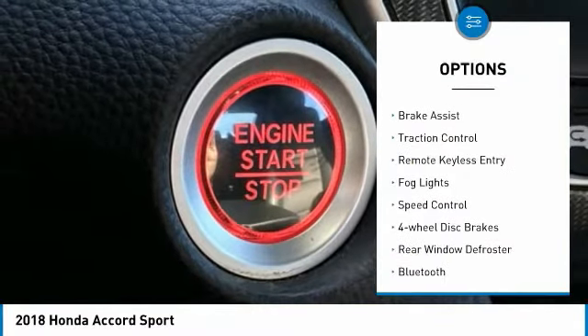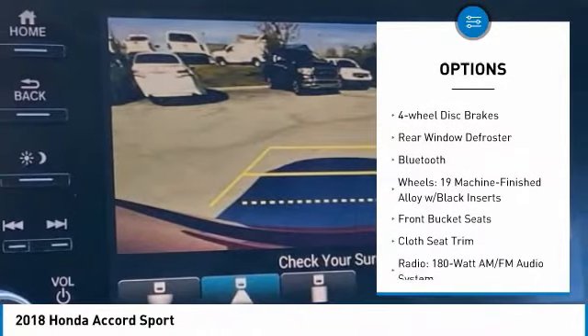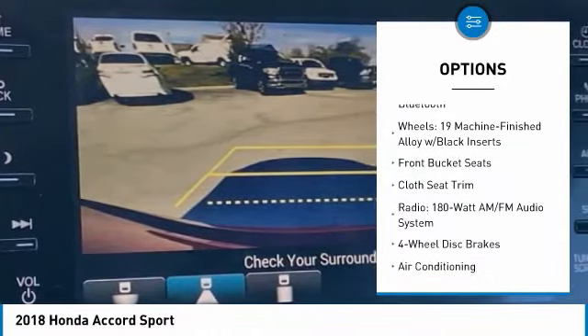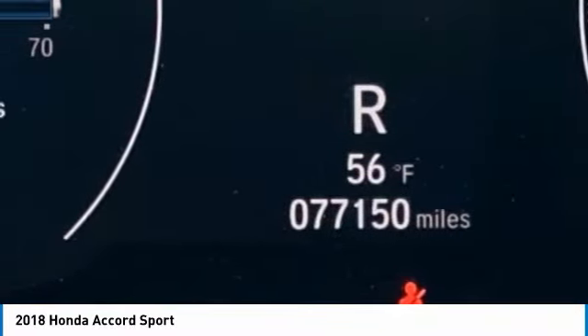Electronic stability control, alloy wheels, brake assist, traction control, remote keyless entry, fog lights, speed control, four-wheel disc brakes, rear window defrosting, Bluetooth.